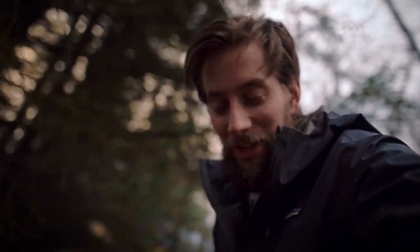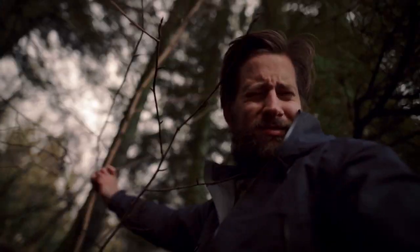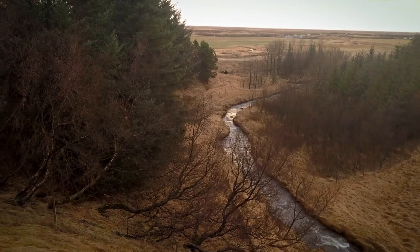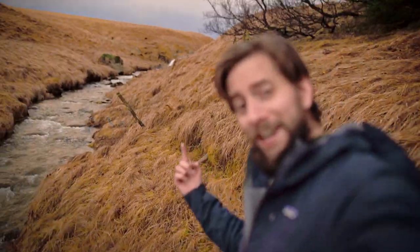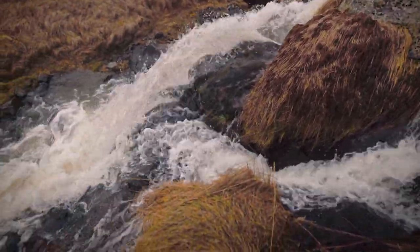Let me take you to the hidden feature of this cabin. We've got to go through these trees to get there. This cute little river leads up to a hidden waterfall that probably nobody knows about. Okay, it's not a very big waterfall, but who can say they have a waterfall in their backyard? I do.